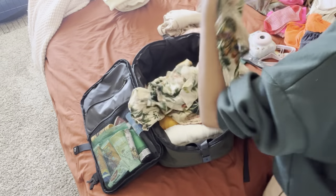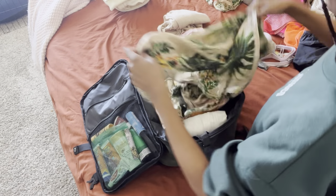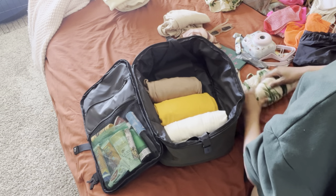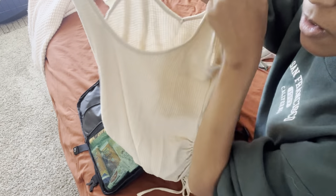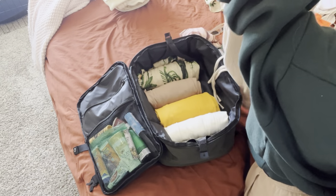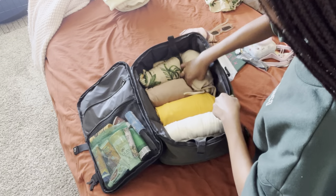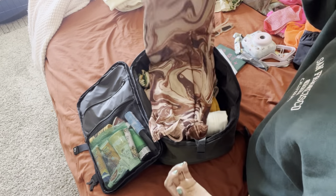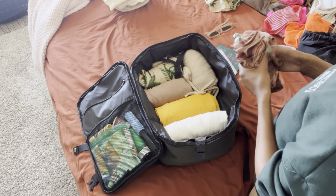I bought this dress specifically for the Bahamas from Nasty Gal website, and it actually has a matching headscarf slash cover-up. Here's the dress. This is a shorter, cute little thigh-length U-back dress. This is just a racer-back knee-to-thigh-length dress — I might wear this in Miami because we might go to dinner the night before the cruise. I'm just trying to wear simple things that are versatile.